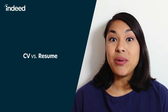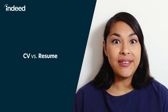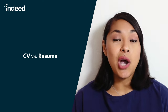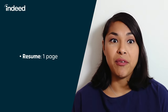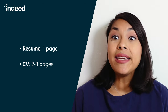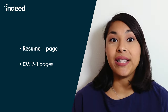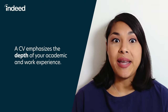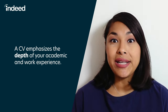So what are the key differences between a CV and a resume? In the US, the major difference between a CV and a traditional resume is length and format. Both serve as a job application document, but while a resume is a brief one-page asset that only includes the most relevant information about your career, a CV can be two to three pages and aims to emphasize the depth of your academic and work experience. As a result, a CV often includes sections that you won't find in resumes, like awards and honors, professional associations, scholarships, grants, and publications.